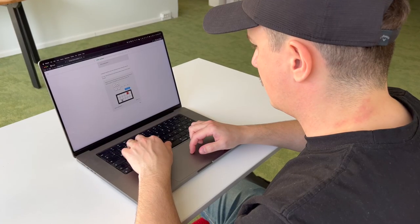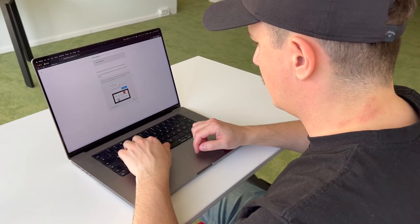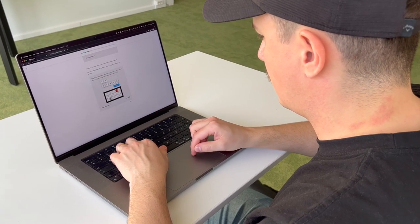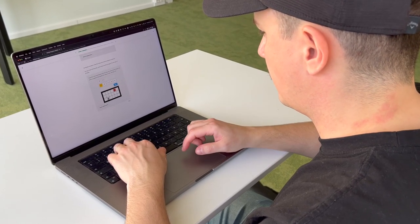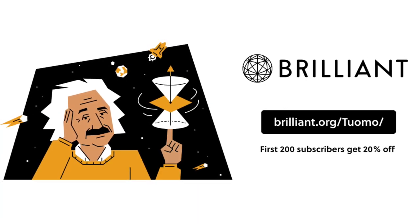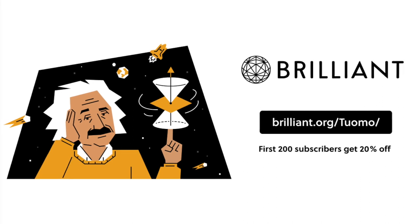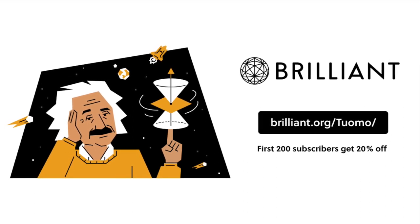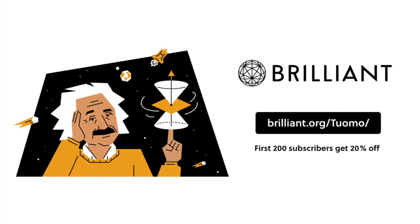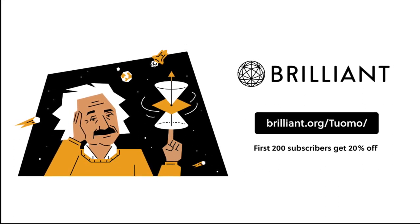I have been studying algorithms and data structures with Brilliant for the past month and I have loved the interactive and hands-on learning style that they offer. To try everything Brilliant has to offer free for a full 30 days, visit brilliant.org/tuomo or click on the link in the description. The first 200 of you will get 20% off Brilliant's annual premium subscription.